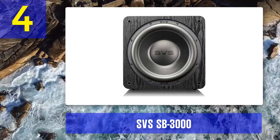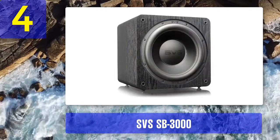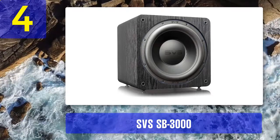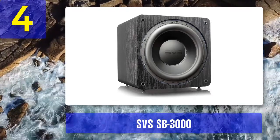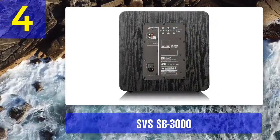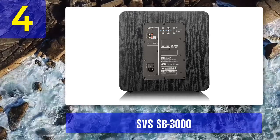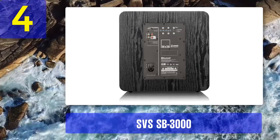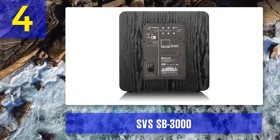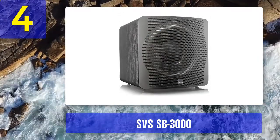Coming in at number 4: SVS SB-3000. The SB-3000 is the newest subwoofer model from the American legends at SVS, and we think it deserves to retain the crown of best high-end sub. As good as the previous model, the PB-16 Ultra was, it was also huge, ungainly, and way too much for most people. The SB-3000 dispenses with those issues, taking everything the Ultra did well and housing it in a much more compact, affordable frame. Those with overly large rooms may need two of them to get the best sound, but for ninety percent of people, one of these will blow the walls off.